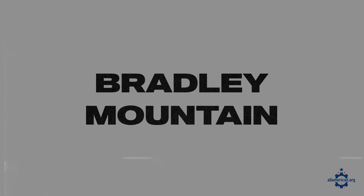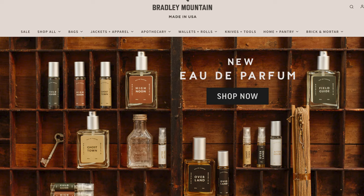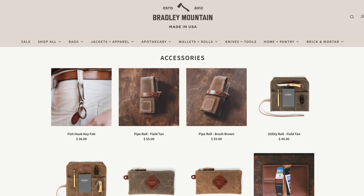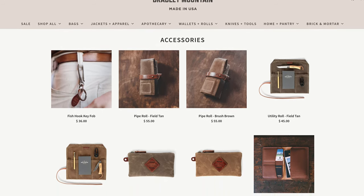First up is Bradley Mountain. These guys got started in 2012, they're based in San Diego, California, and make a ton of different leather goods, one of which is their line of wallets. Lots of great styles and colors, and generally some pretty classic options in terms of an everyday carry.